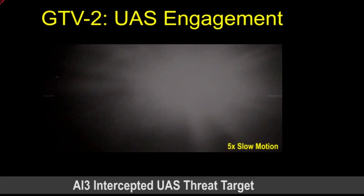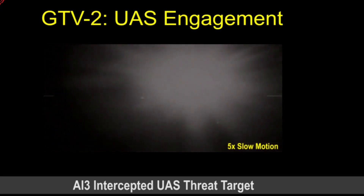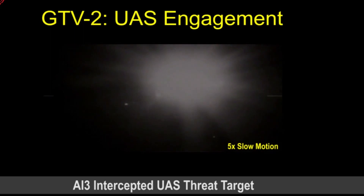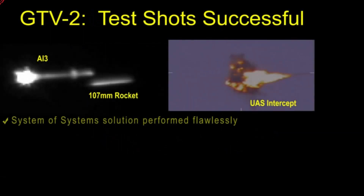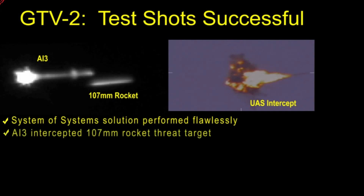We also believe that the missile can be compatible with the Army's program of record called Indirect Fire Protection Capability, Increment 2 Intercept, and that's where the Army is headed right now. So it's been a phenomenal success program, very rapid development, and we're very proud of what we've done.